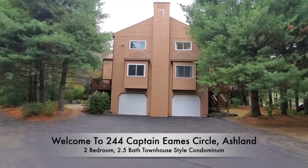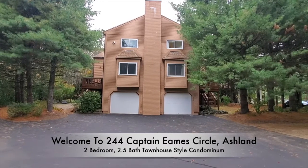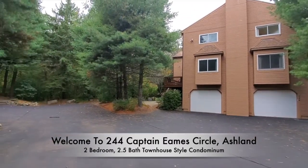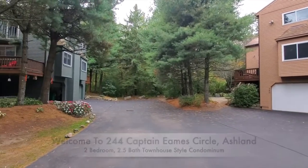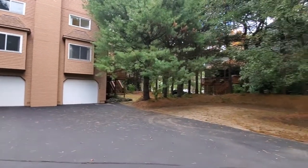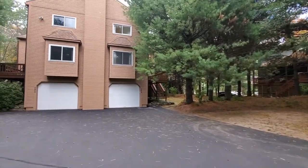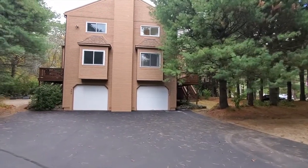Hi everyone, welcome to my newest listing, 244 Captain Eames Circle in Ashland. This townhouse style condominium is located in a great community. It has a two car tandem garage and a little extra parking outside. Let's head in and take a look.